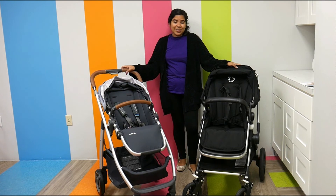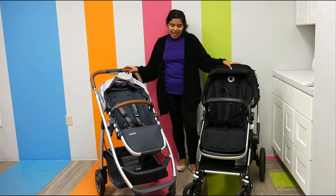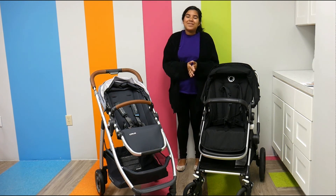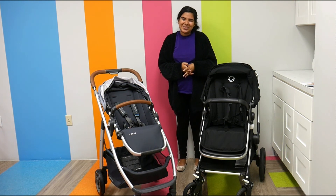The Bugaboo Links starts at $899, and the UPPAbaby Cruz starts at $549.99. They can both be found here at Pish Posh Baby. Thank you so much for watching.